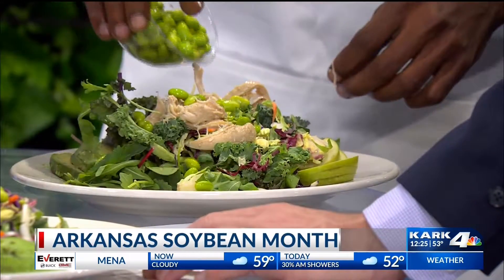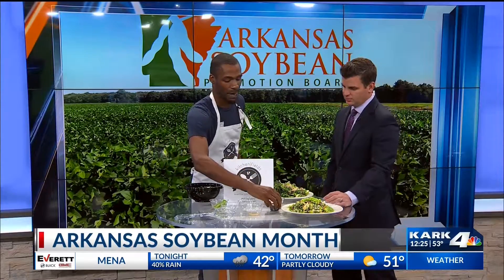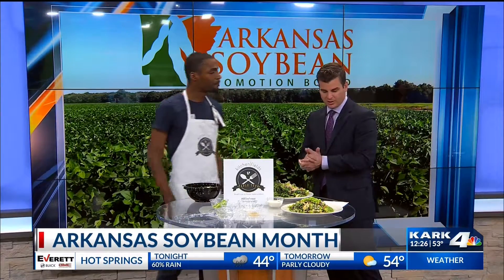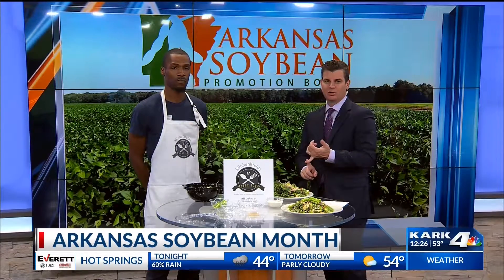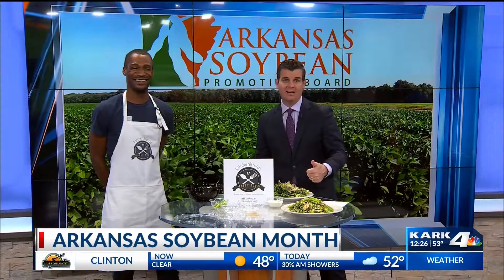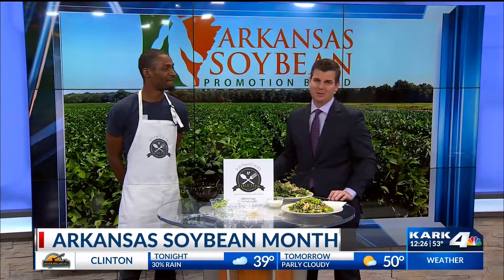What is the best salad dressing to go on this? My favorite is going to be our house-made apple cider vinaigrette. You brought a ranch — is that a ranch as well? It's a house-made ranch. So you can go either way. There is more information from the Arkansas Soybean Promotion Board — its website is themiraclebean.com. Thank you so much, man. Looks fantastic. We're going to take a break, we'll be right back.